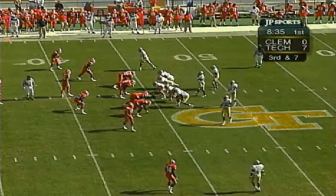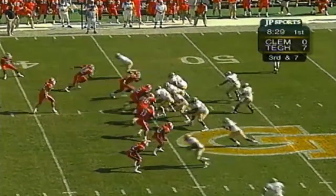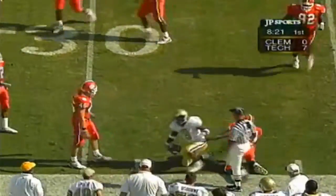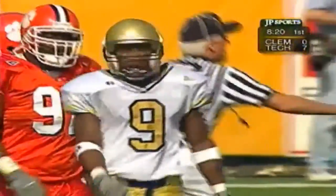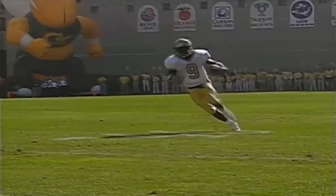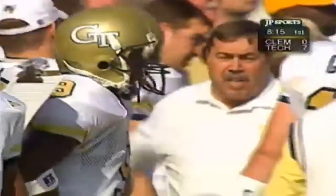Third down and seven for Georgia Tech. Out of the shotgun, here's Hamilton — Clemson blitzing. Here's the pass, it is complete to Watkins. Watkins with the first down and more, brought down at the 34-yard line by Polite — a 13-yard gain for Kerry Watkins. They're talking trash. Now let's watch Joe Hamilton: simple little flat route, good hands, turn up — you want to try to make people miss. Good running and good tackling on the part of Dexter Polite.